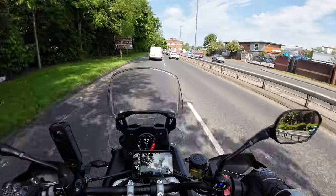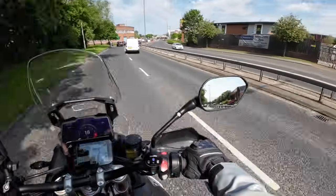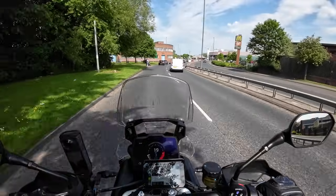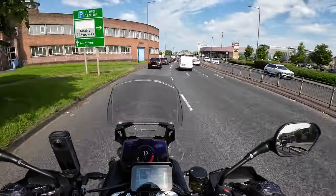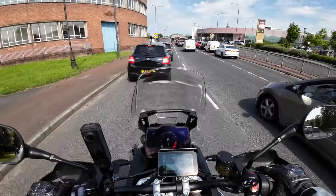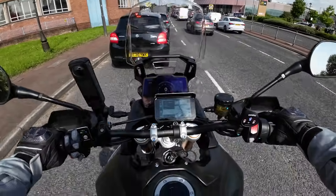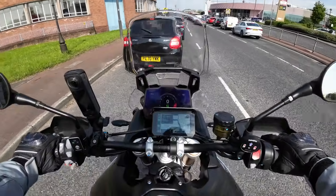So all in all I'm really happy with this screen. It's the perfect sort of size to not be in the way but hold enough information so you can see what's what.